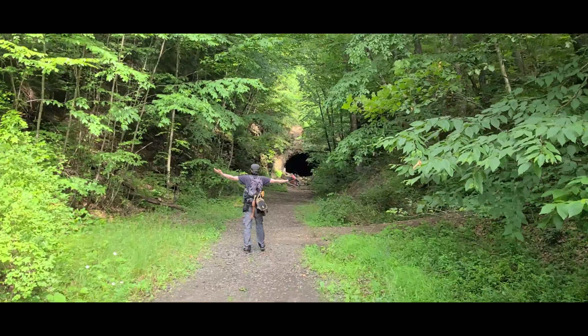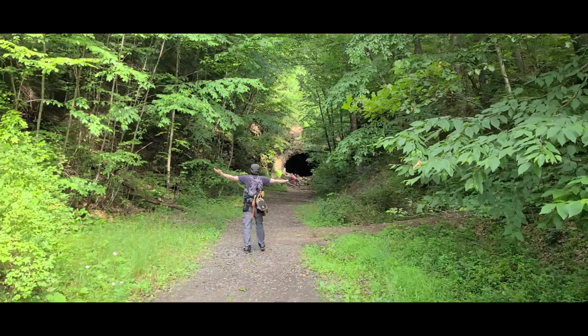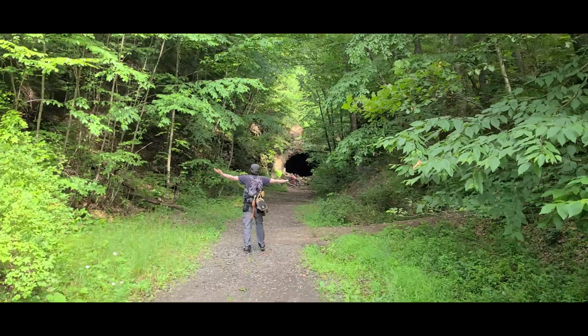So it's June something — I forgot what day it is, it's June 20-something — but the tunnel isn't really far from the road. It's right there. Wow. Absolutely my favorite tunnel.